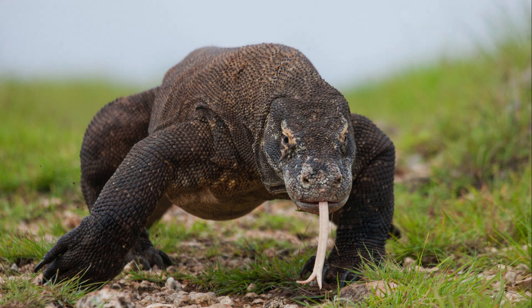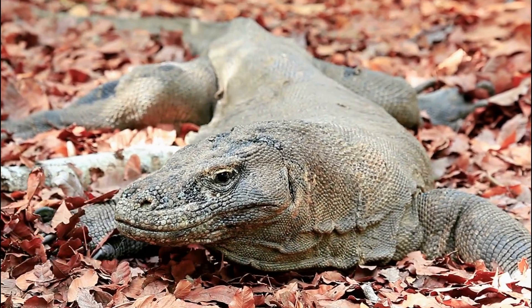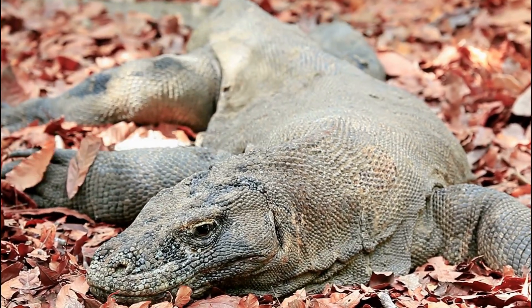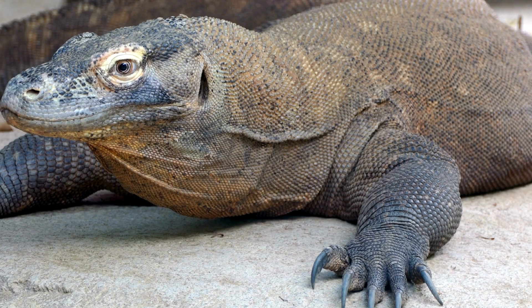Komodo dragons can reproduce parthenogenetically, meaning a female can lay fertile eggs without a male. The eggs are laid in hidden nests or leaf litter, warmed by the sun. Once hatched, the babies are completely on their own — there's no parental care.